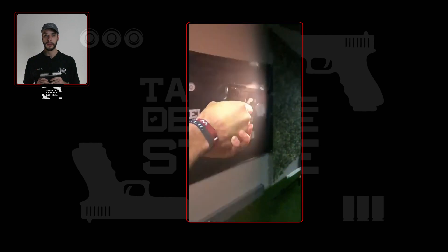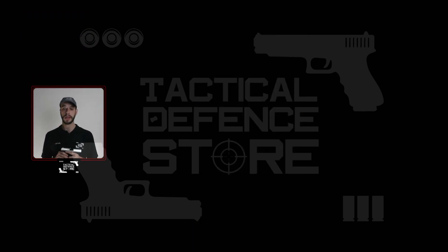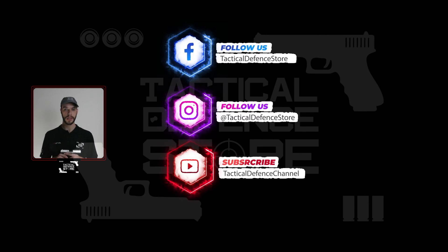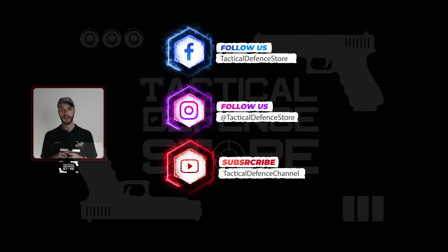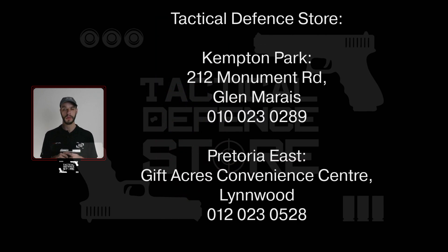That's about all I have for you today. If you need any further info, please feel free to contact us via our website — links in the description — or you can come into one of our retail outlets and experience it for yourself. Drop us a like and don't forget to subscribe for more content. This has been Josh from Tactical Defense Store. Have a safe day.